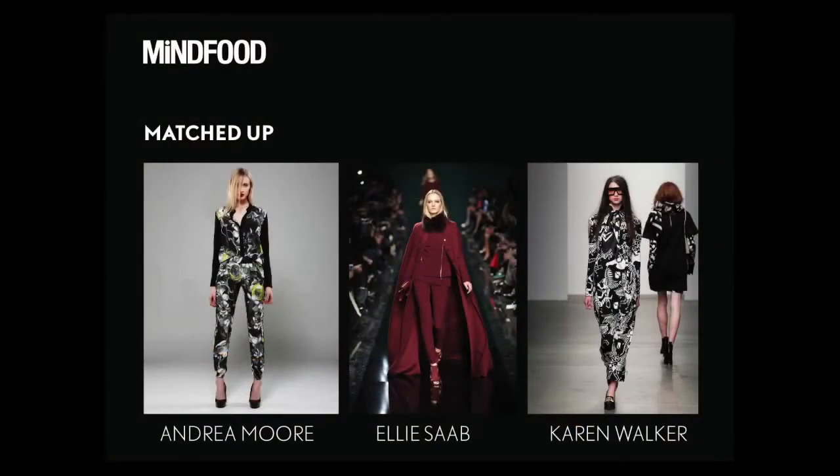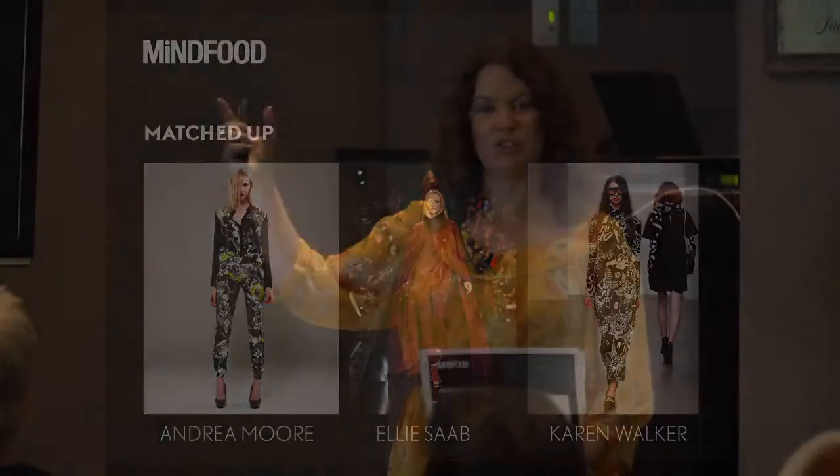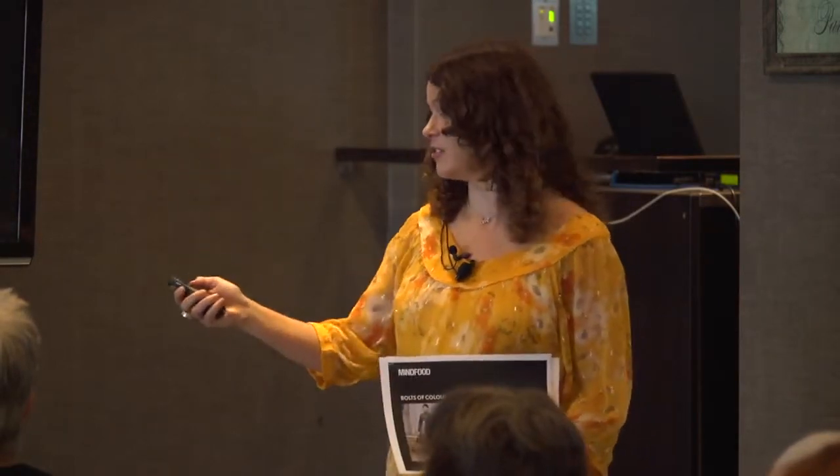For years we've been told not to wear matching sets — that's not cool anymore. Well, now it's cool. So forget all that. It's okay to wear the same print on top as on the bottom. It's also fine to wear the same colour head to toe, including shoes and accessories.